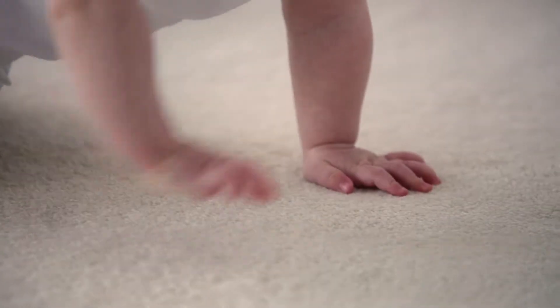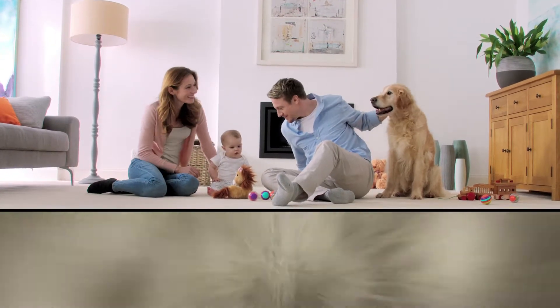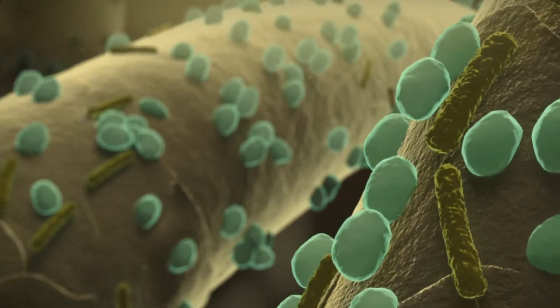Bacteria. We spray. We sponge. We wipe. But what about our carpets? They may look spotless, but there's potentially harmful stuff deep down — bacteria that can't be removed by vacuuming alone.